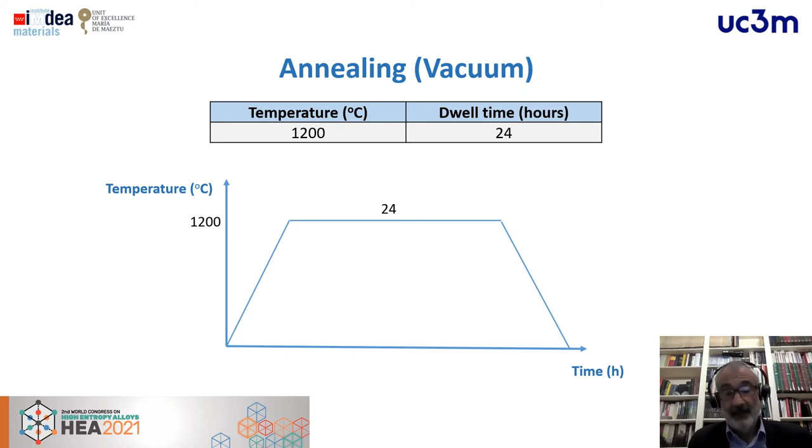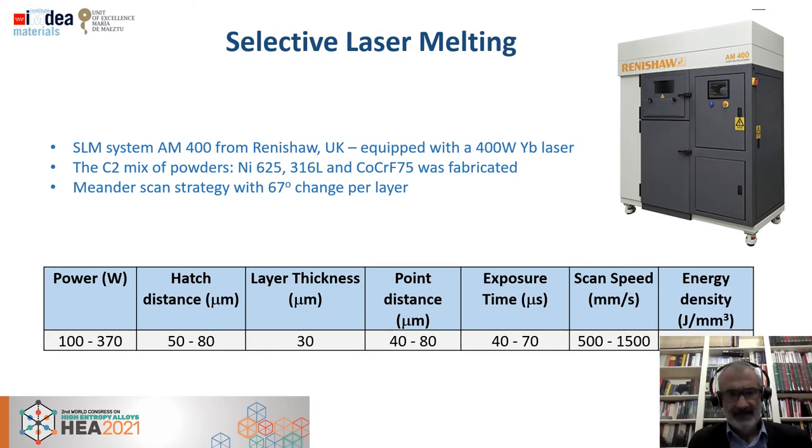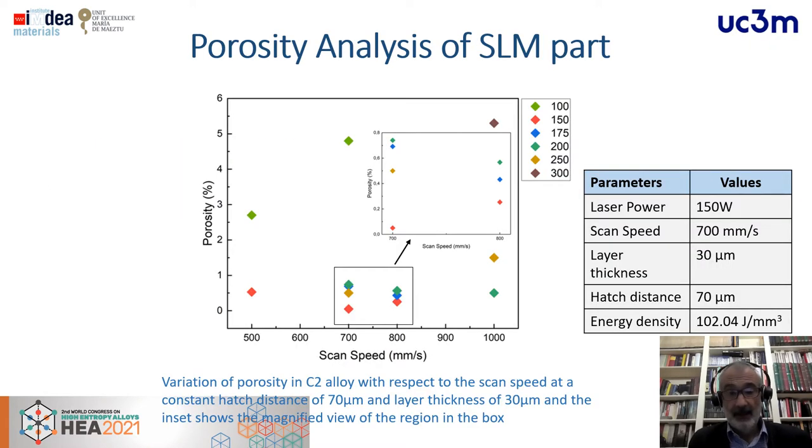After sintering, we annealed the parts to homogenize the microstructure and achieve a full high-entropy alloy character. For selective laser melting, we tested different conditions in terms of hatch distance, layer thickness, exposure time, and scan speed. We observed that a few processing conditions yielded the lowest porosity, and we selected those processing parameters.